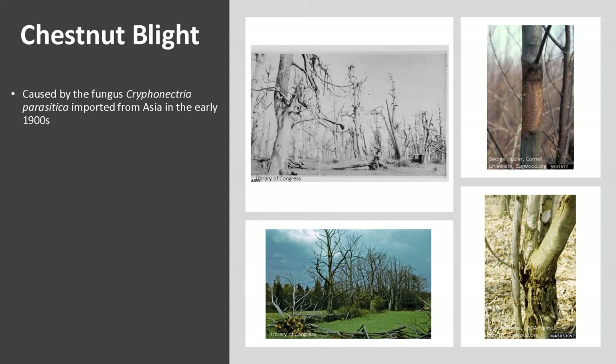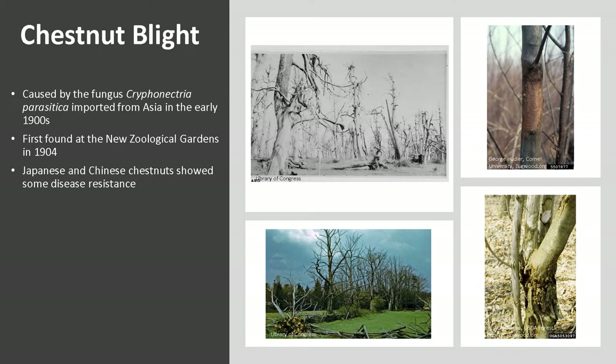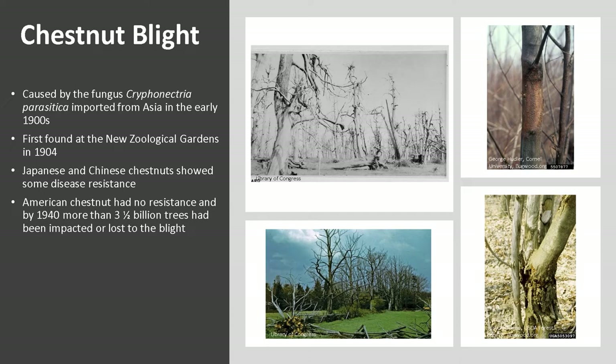The chestnut blight, caused by the fungus Cryphonectria parasitica, was accidentally imported from Asia in the early 1900s when Japanese chestnut trees were imported for cultivation. It was first found in the New York Zoological Gardens in 1904. By 1913, enough American chestnuts had been wiped out that the USDA began investigating. The Japanese and Chinese chestnuts showed some disease resistance, at least enough to keep it from becoming fatal. Unfortunately, the American chestnut had no resistance, and by 1940 more than 3.5 billion trees had been impacted or lost to the blight.